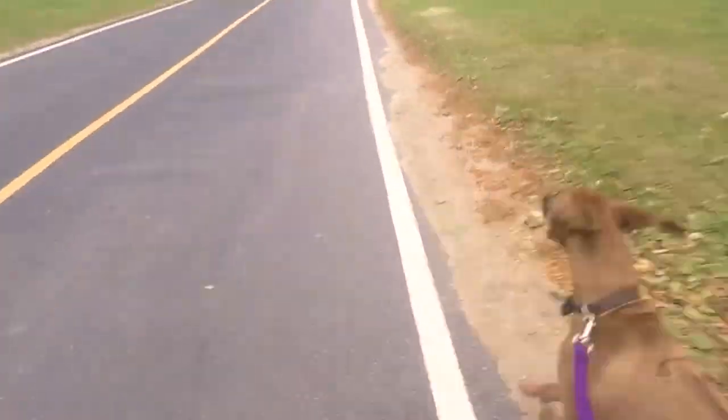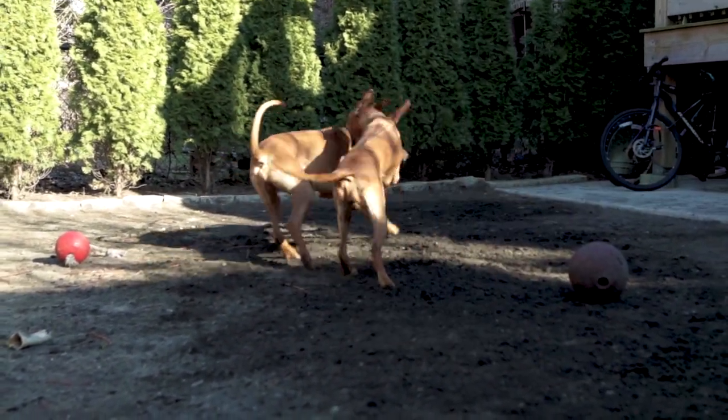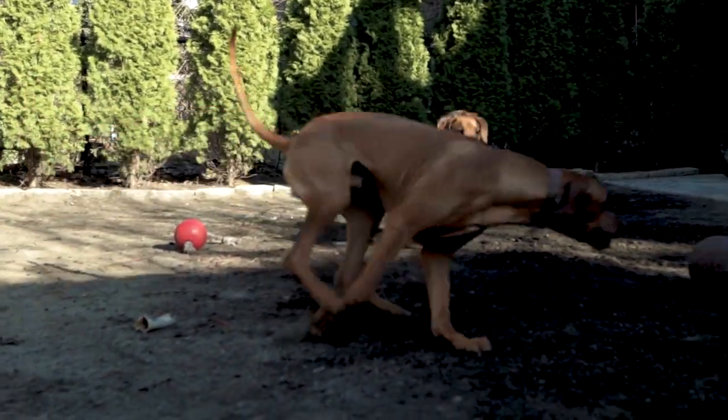Zero is more of a modern American Ridgeback prototype. Larger stature and features, so he can't match Penny's endurance, but he's still extremely athletic for his size.